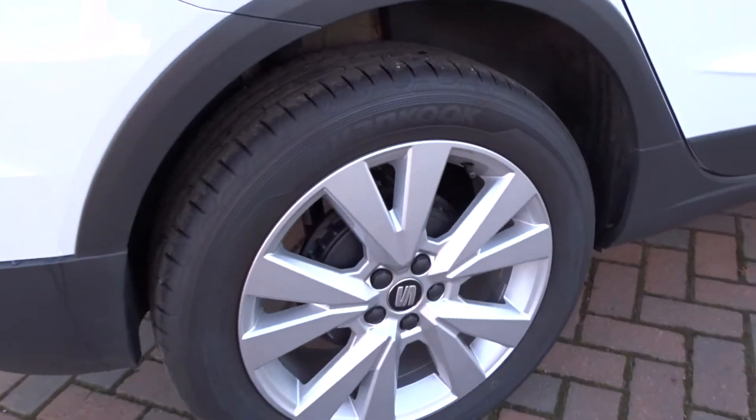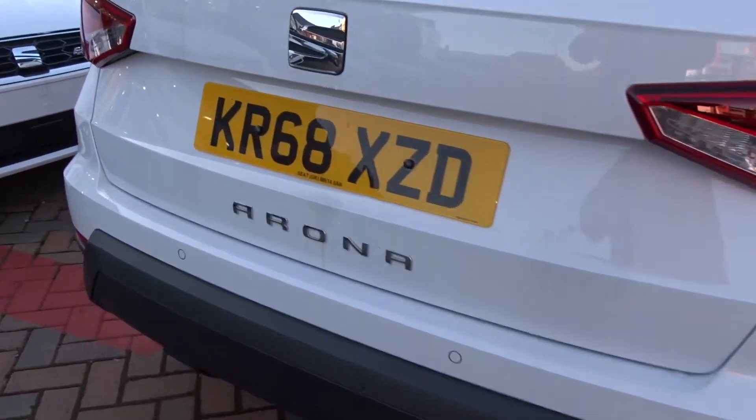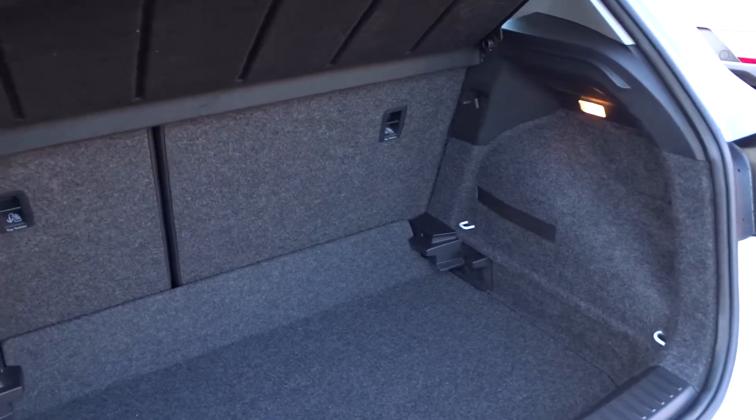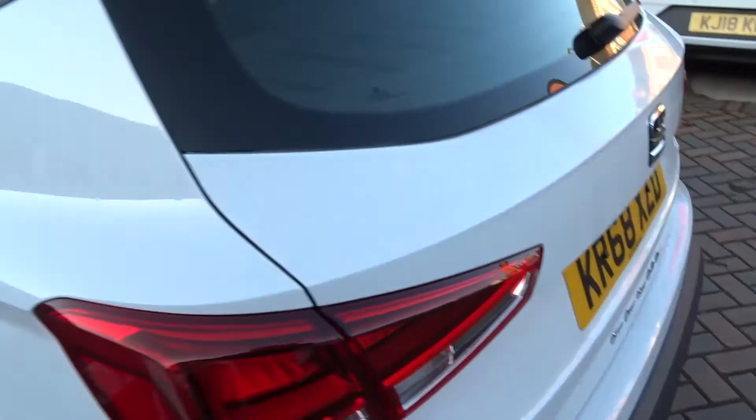There are really smart looking multi-spoke alloy wheels, rear parking sensors, and it comes with an excellent size boot area complete with 60/40 split rear fold seats with ISOFIX fittings on the rear for extra security when fitting child seats.